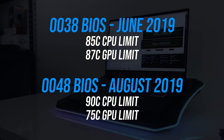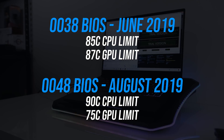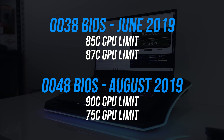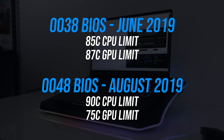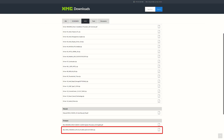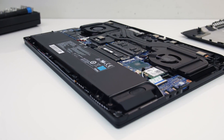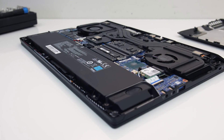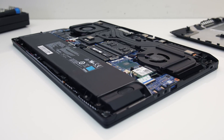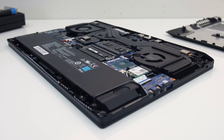The new BIOS also lowers the thermal throttle limit on the GPU to 75 degrees Celsius, down from the previous 87, however you can increase this yourself if you want — I'm just testing stock here. It's worth mentioning that other companies seem to already have access to BIOS version 0054 for this Intel design chassis, however as Aftershock can provide the 0048 version I'll be retesting with this for my full review, as it better represents what a customer would actually purchase today.